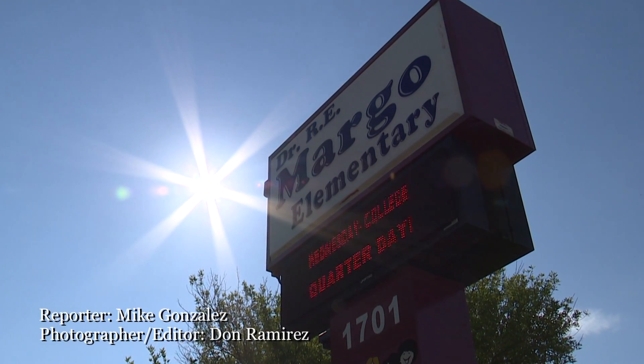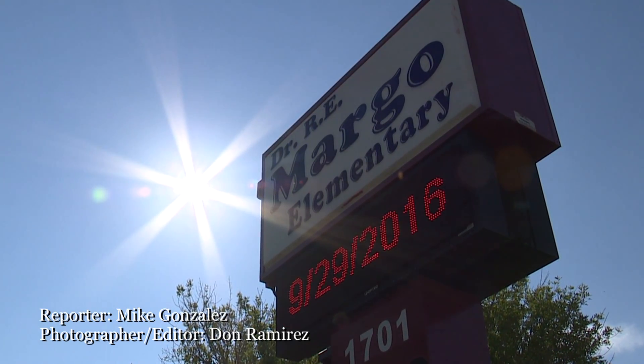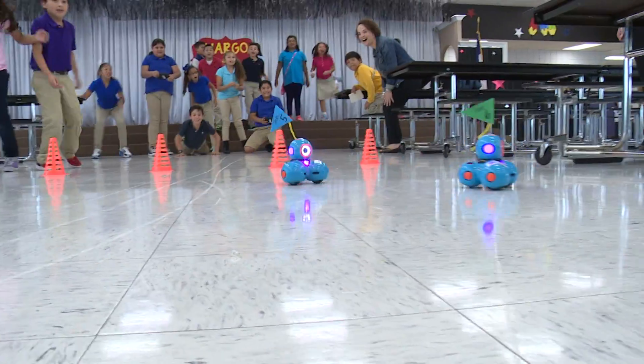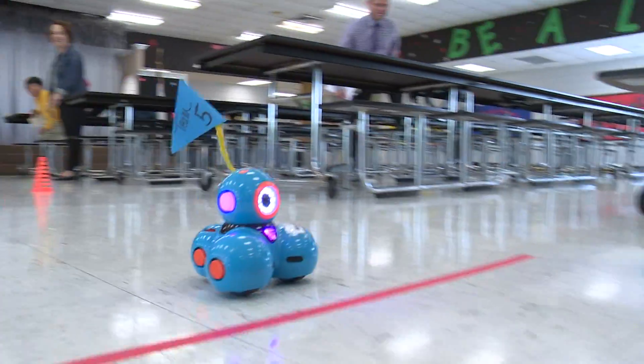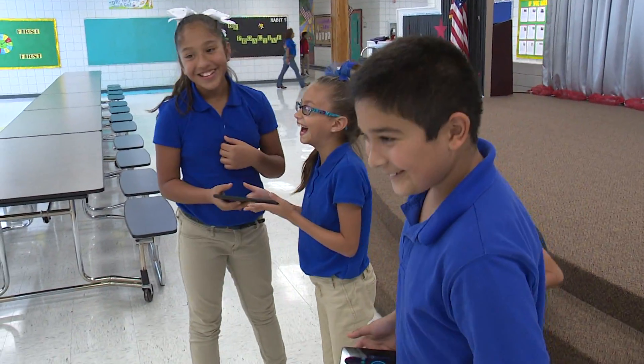So we have Wildcats vs. the Panthers, so let's get this race started. Get set, go! Margo Elementary students cheer for their favorite race team. And the winner is… well, that's not the point.